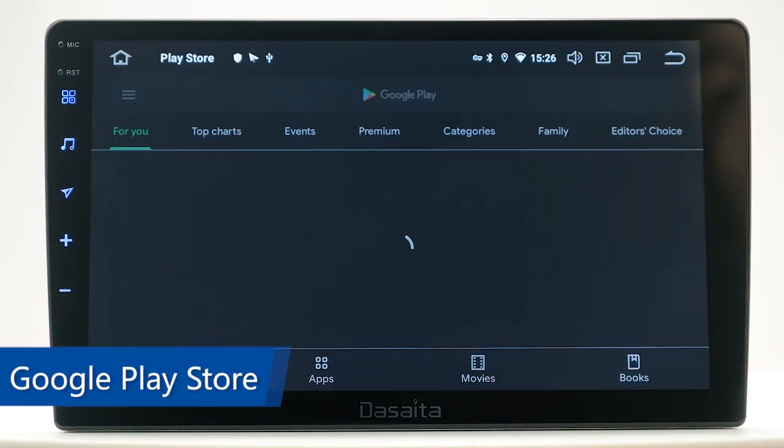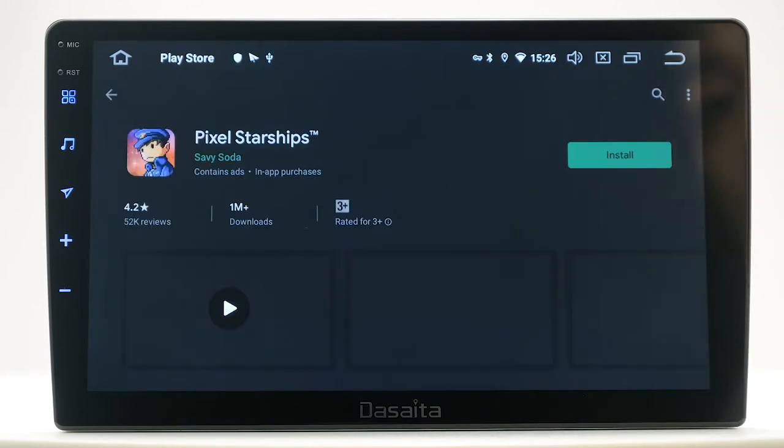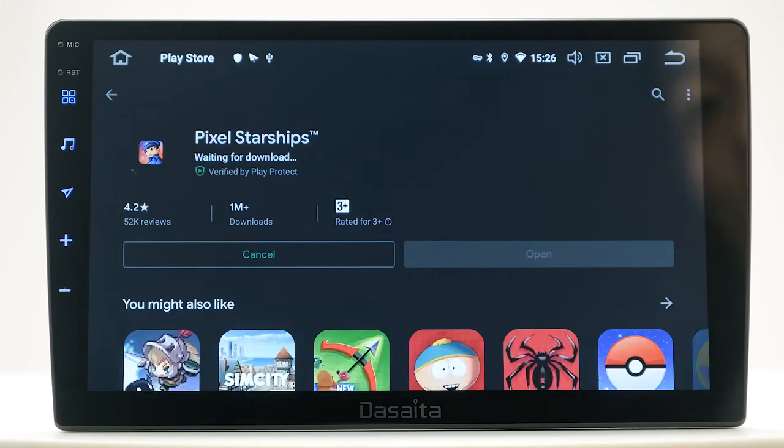Google Play Store. Download and enjoy millions of the latest apps, games, music, movies, and more at any time, anywhere.